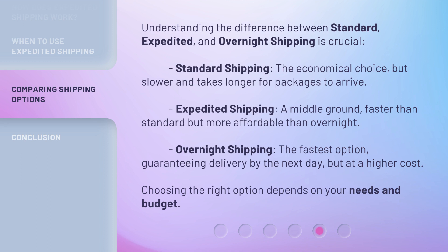Overnight Shipping is the fastest option, guaranteeing delivery by the next day, but at a higher cost. Choosing the right option depends on your needs and budget.